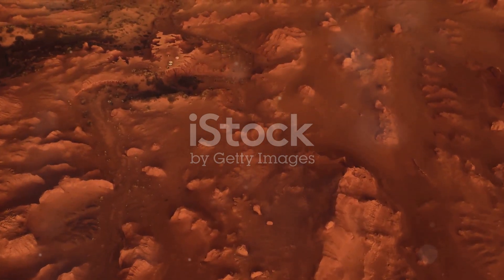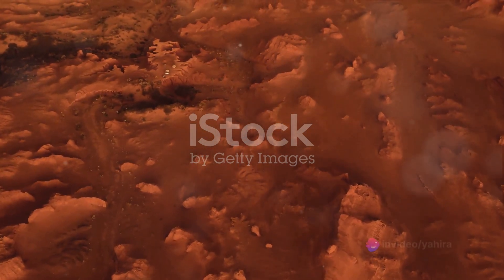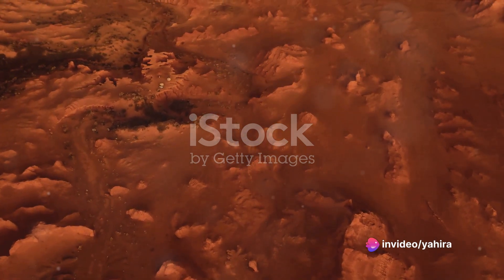Over the years, we have dared to venture into the unknown, sending various missions to explore this alien terrain.